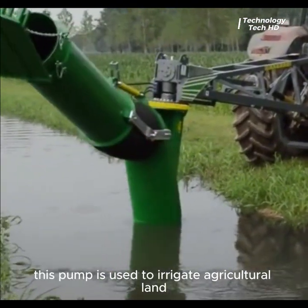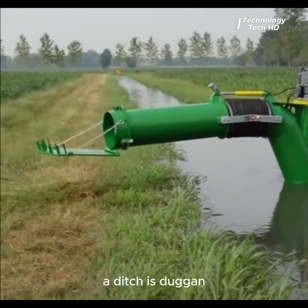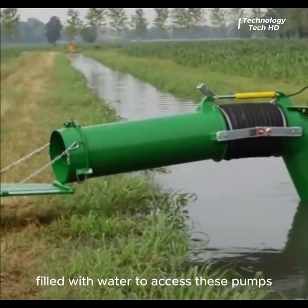This pump is used to irrigate agricultural land. Attached to the agricultural land, a ditch is dug and filled with water to access these pumps.